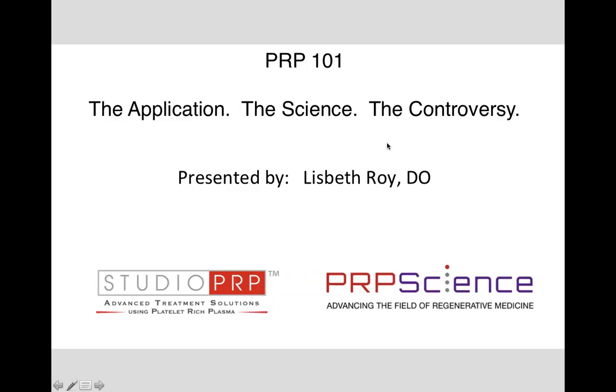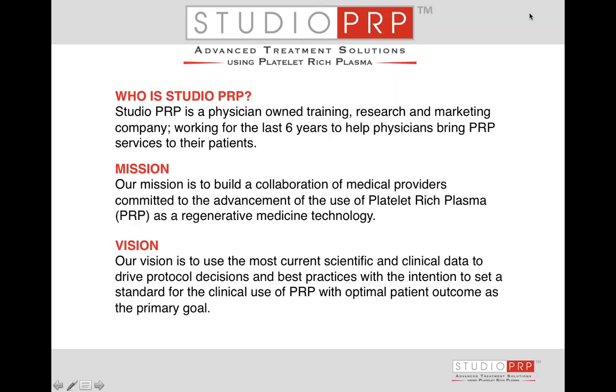There is a questions section. Feel free to submit questions, and we're going to try to keep this webinar to 45 minutes. I will answer questions at the end, and any questions that I don't get to, I'll answer them via a follow-up email. Hopefully that satisfies everybody's needs.